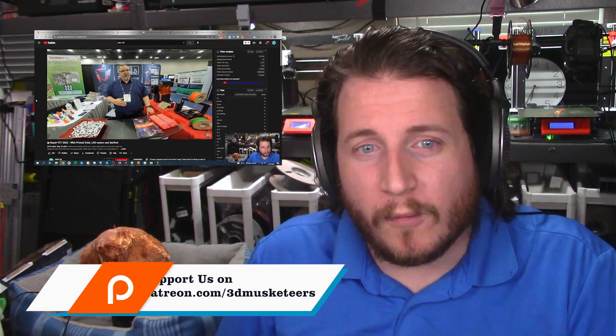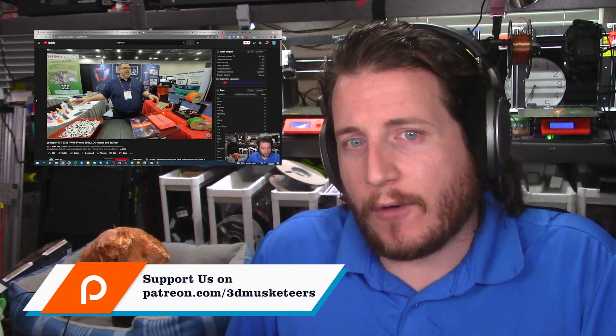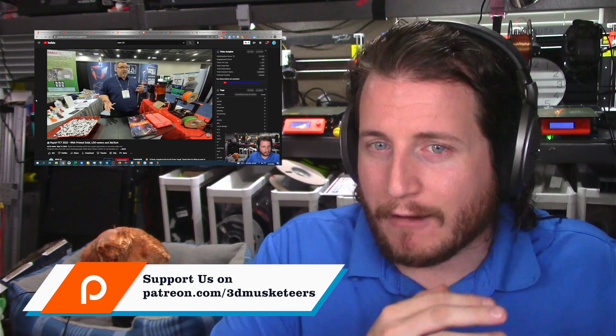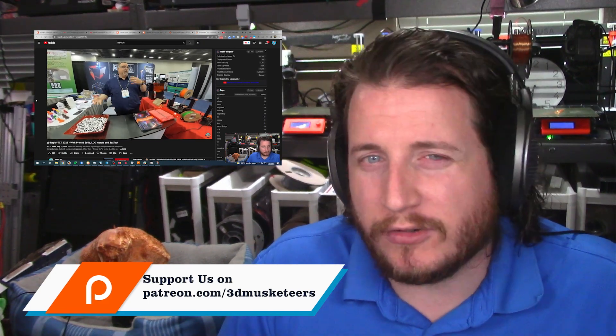Nero 3D made a video where he interviewed Dave Randolph from Printed Solid about this acquisition — we will card it and link to it in the description so you guys can check it out as well. We just watched the Nero video together. If you are not a part of our Patreon and want to see me react to Nero's interview with Dave Randolph from Printed Solid at Rapid, make sure you go ahead and join our Patreon at patreon.com/3dmusketeers.